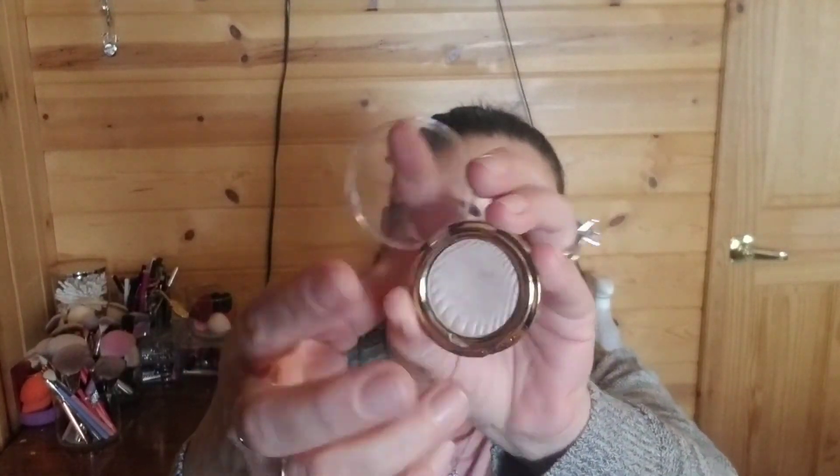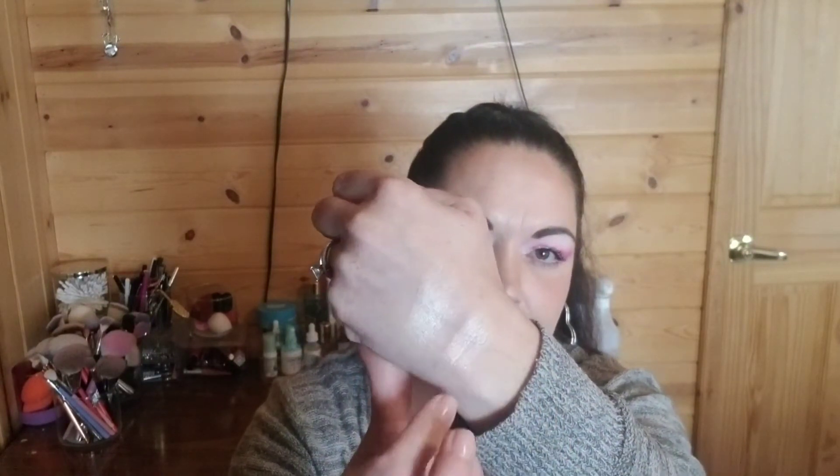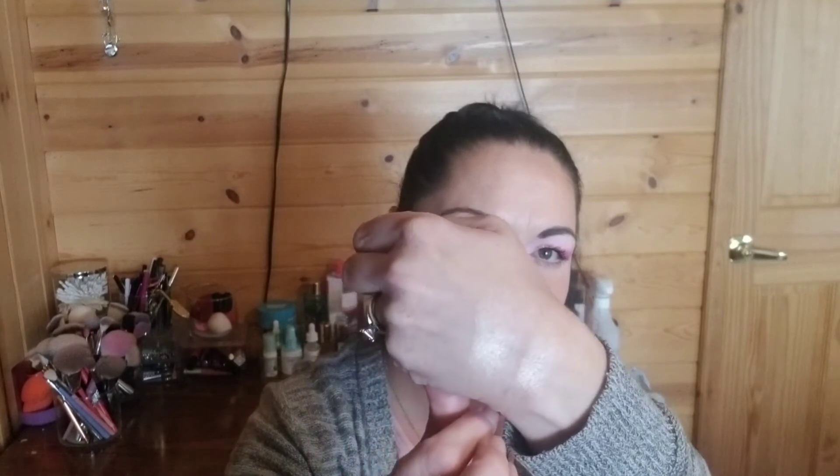The next highlight — and I do hear people talk about this sometimes but I feel like not enough — is the Milani Strobe Light in 901 Afterglow. Kind of the same idea as the Lorac one: it just gives you that really natural highlight unless you want more. I have to wipe this off my hands because I'll get highlighter everywhere.